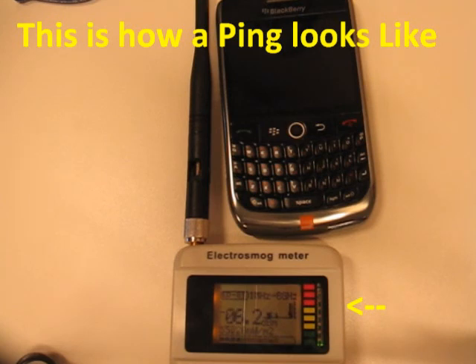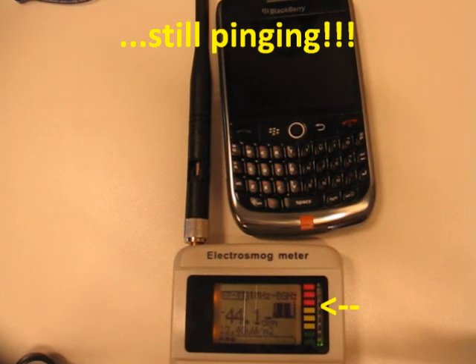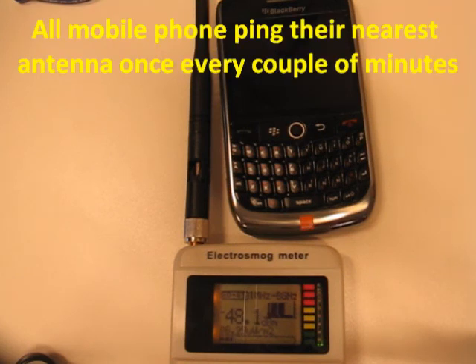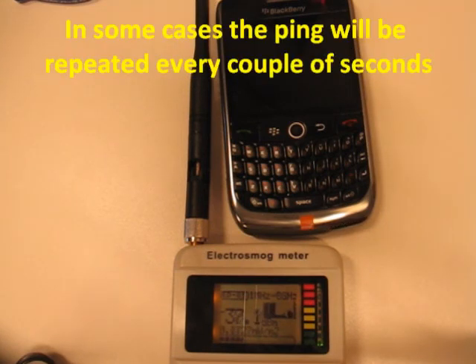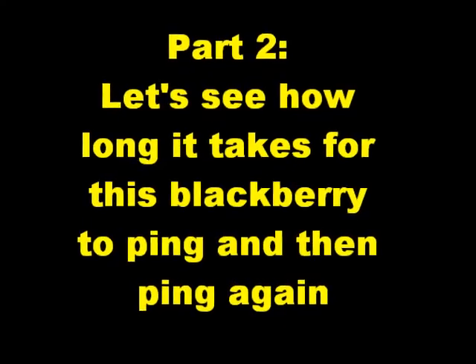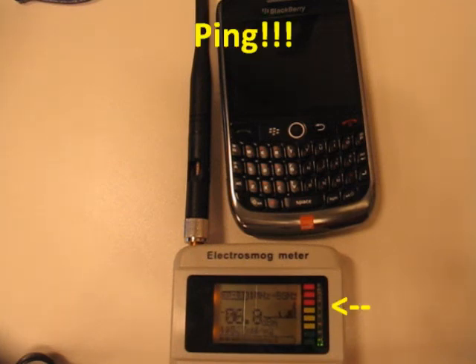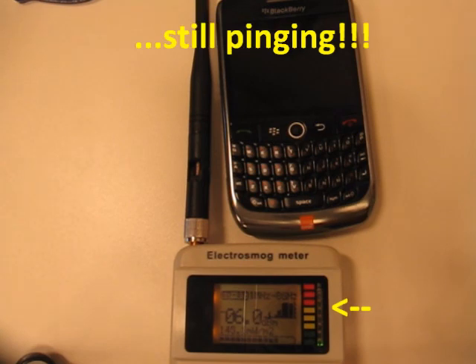This is how a ping looks like. Still pinging. All mobile phones ping their nearest antenna once every couple of minutes. In some cases, the ping will be repeated every couple of seconds. Let's see how long it takes for the BlackBerry to ping and then ping again. Ping. Ping — still pinging.